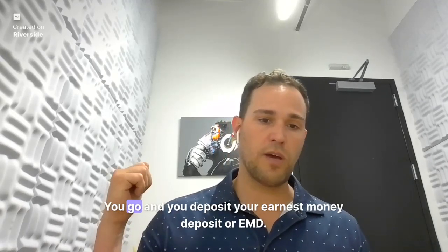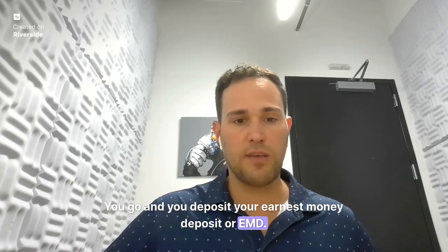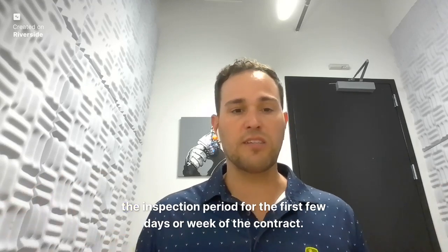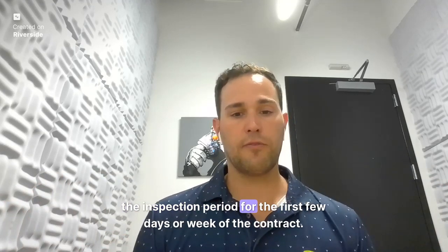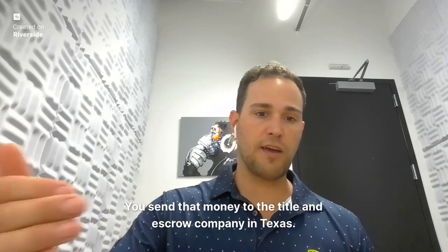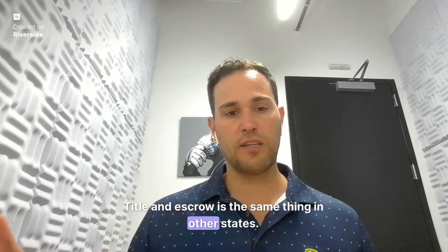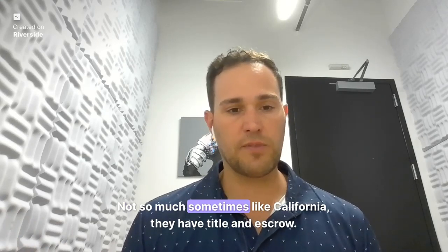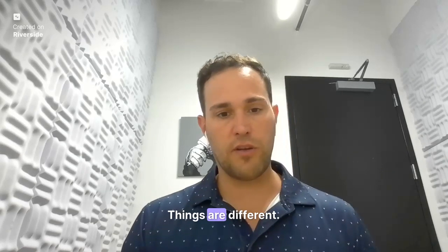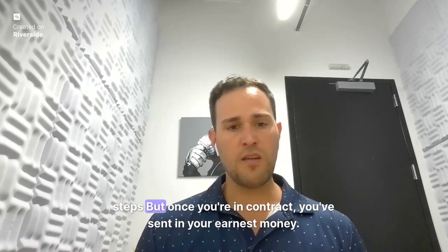Then you go and deposit your earnest money deposit, or EMD. In Texas, we also have something called option money, which covers the inspection period for the first few days or week of the contract. You send that money to the title and escrow company. In Texas, title and escrow are the same thing — in other states, like California, they can be separate, so be aware that things differ by state.